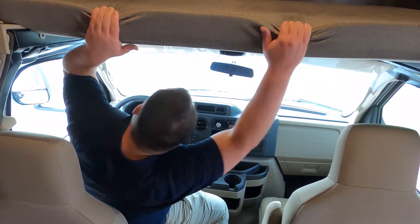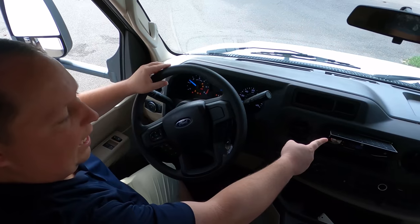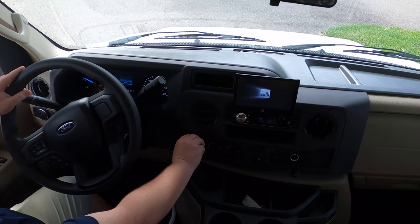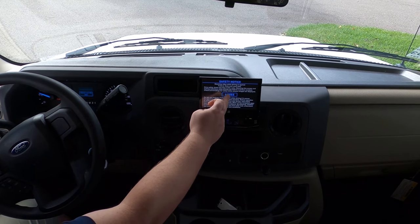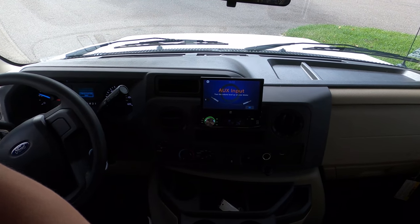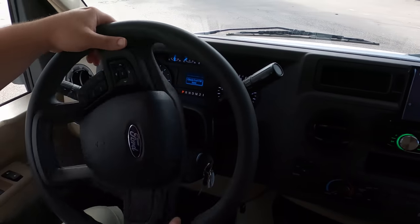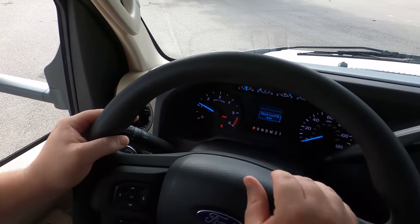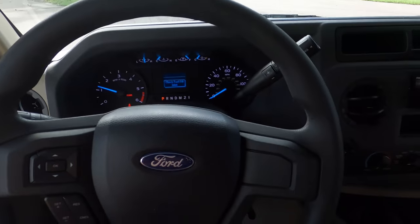Let's get started with the cockpit area. Up here you can see the new 7.3 liter engine in action. You have your Apple CarPlay, cameras, and everything all right there. A nice modern steering wheel, and you can see how many miles per gallon you're getting. Everything's very nice.